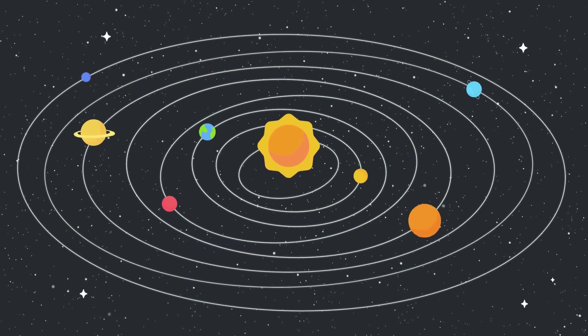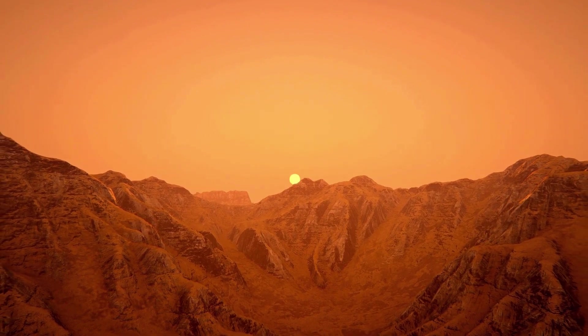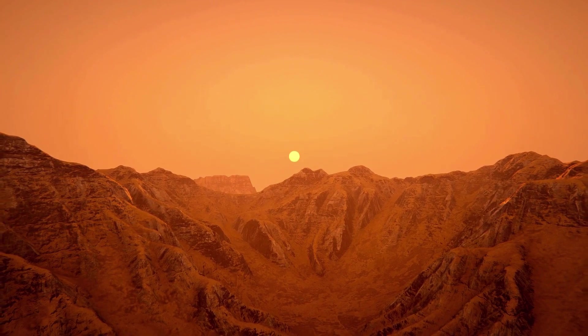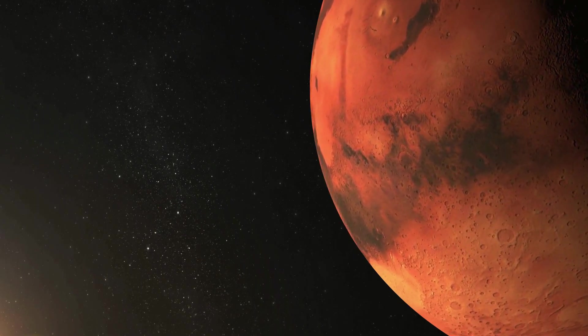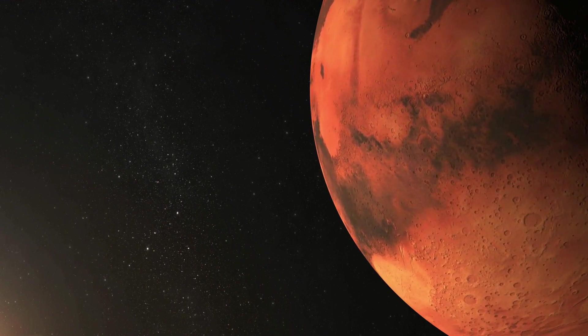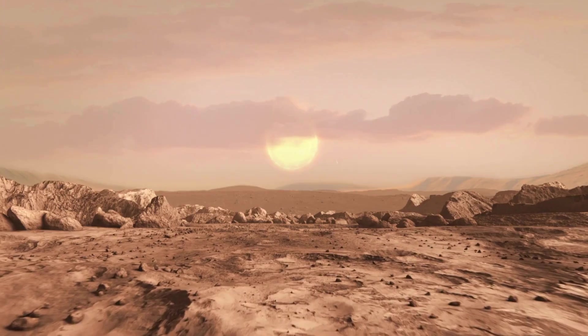In addition to these common minerals, Mars is also known to host a variety of exotic minerals that are rare or absent on Earth. These include minerals like jarosite, which forms in acidic, sulfate-rich environments, and perchlorates, which are salts containing chlorine and oxygen. The discovery of minerals on Mars has profound implications for our understanding of the planet's geology, climate, and potential for life.